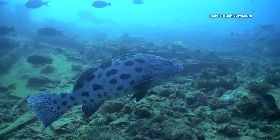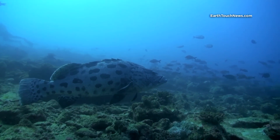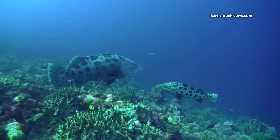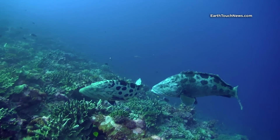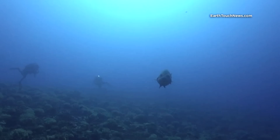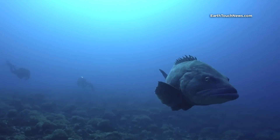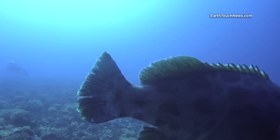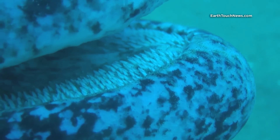These big fish, easily reaching 1.5 meters in length, would follow us throughout the whole day of diving, usually keeping a healthy distance behind. While they are known for being docile and would not attack unless provoked, you have to keep in mind they have a set of teeth you would not want to try on yourself.